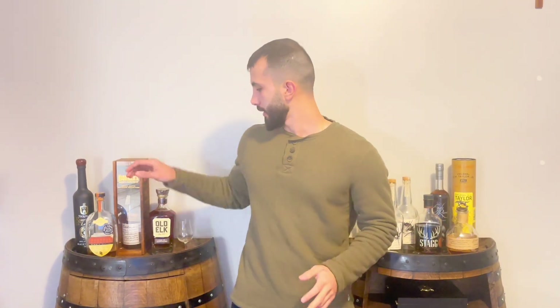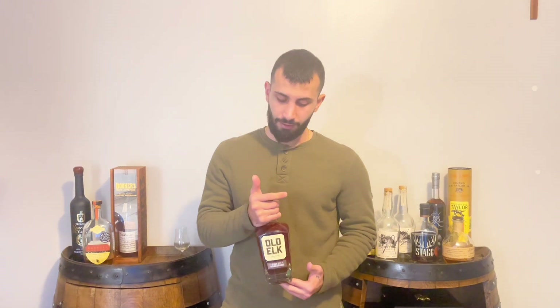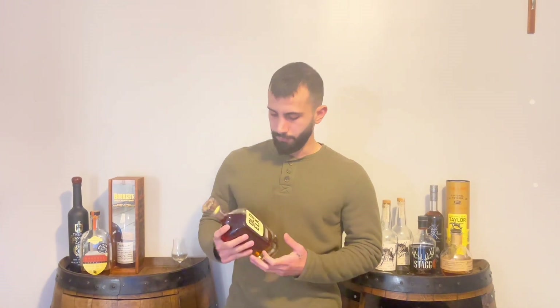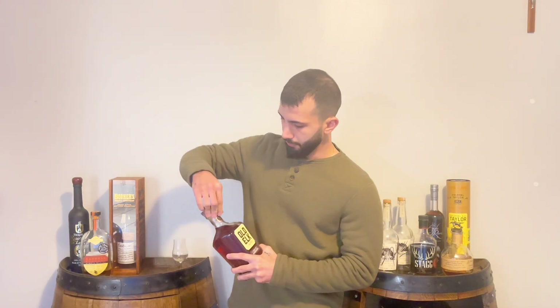Hello everyone and welcome back to my channel. Today I'm going to be talking about an award-winning bottle and one of my favorite bourbons out there — it's the Old Elk Cigar Cut. It was released earlier last year. This special bottle turned out to be one of my favorite bottles I've tried. I actually finished one bottle and this is my second one, still sealed. I highly recommend it — one of the best out there. So let's get started.